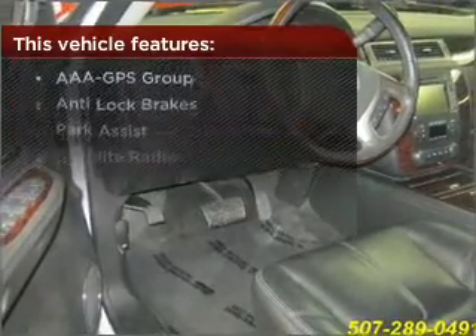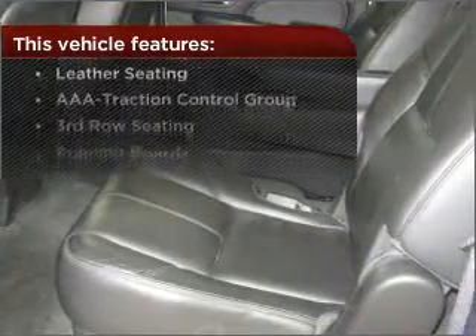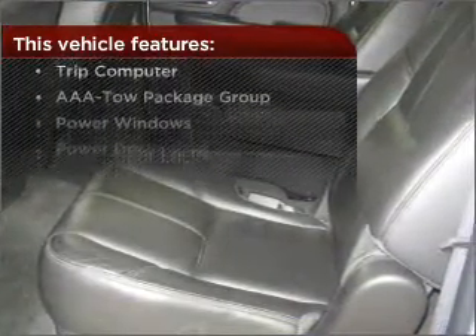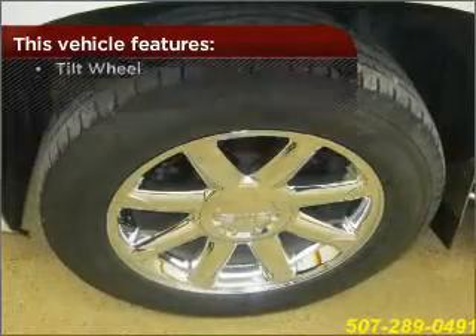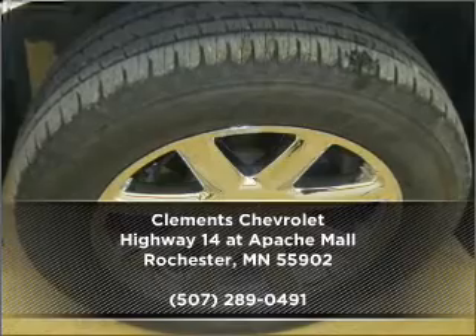This vehicle comes with a great list of added features that take your driving experience to the next level. Check out our website for more information, then make an appointment today.